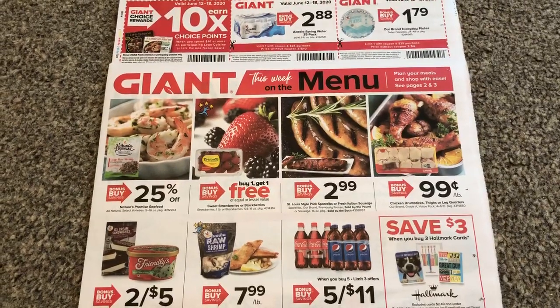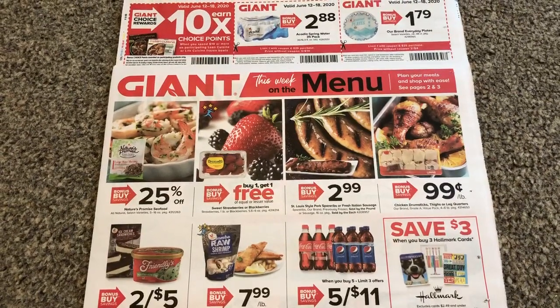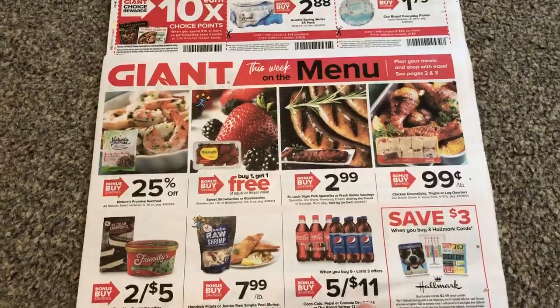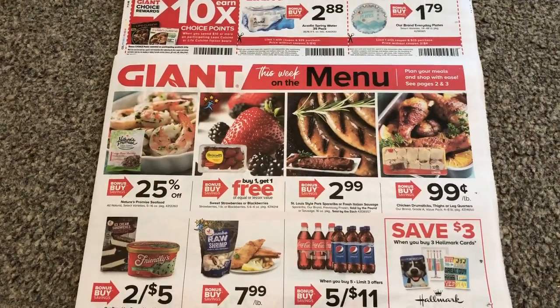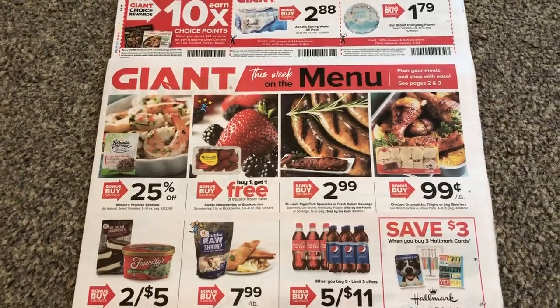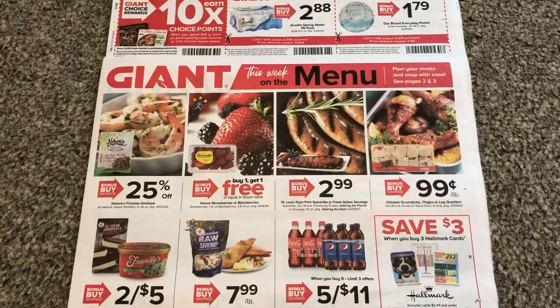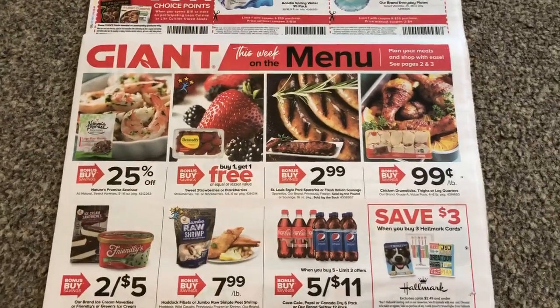Hey guys, this is MamaMade. I have the giant ad preview for the week of June the 12th through the 18th, 2020. I wasn't able to do a preview last week because I never got my sale papers, so I hope you weren't looking for that and waiting for that — they never came so I couldn't do a preview.